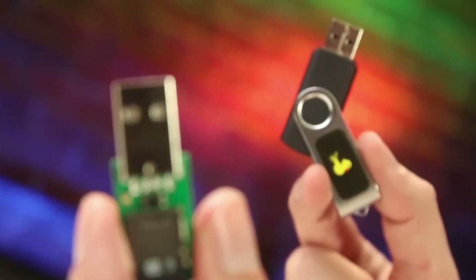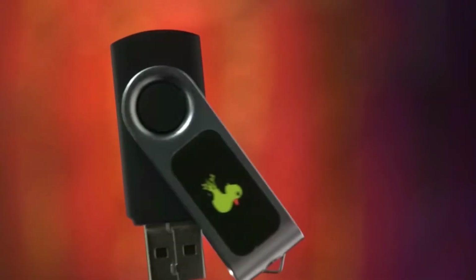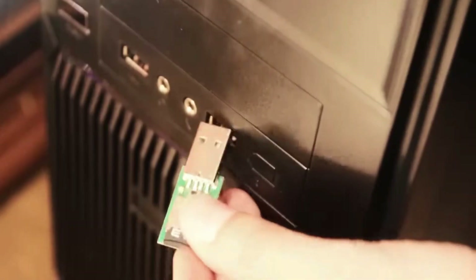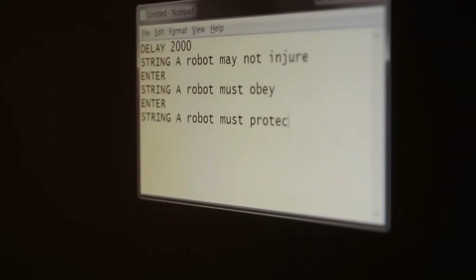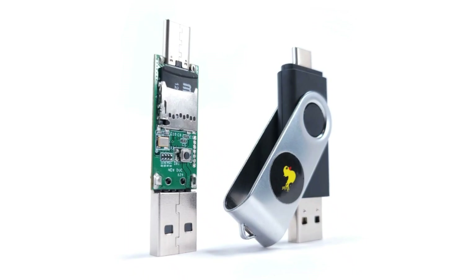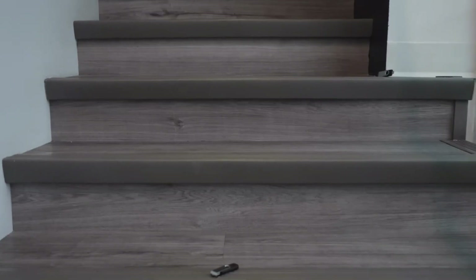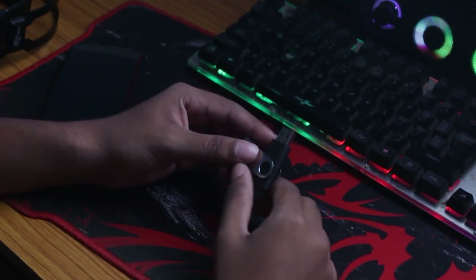USB Rubber Ducky. The USB Rubber Ducky emerges as a unique HID device, bearing resemblance to a USB pen drive. Its ingenious functionality allows it to inject keystrokes directly into systems, potentially leading to system hacking, unauthorized data acquisition, and even payload injection into victim computers. A significant aspect that sets the USB Rubber Ducky apart is its ability to operate discreetly, evading detection by antivirus and firewall systems due to its HID device emulation.